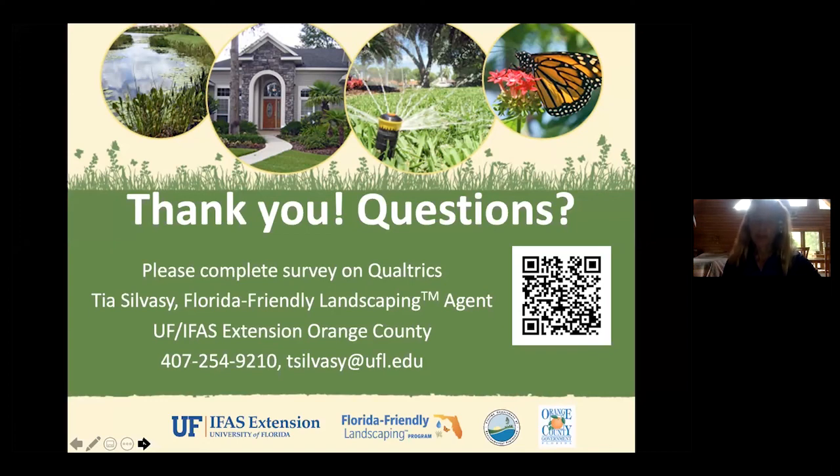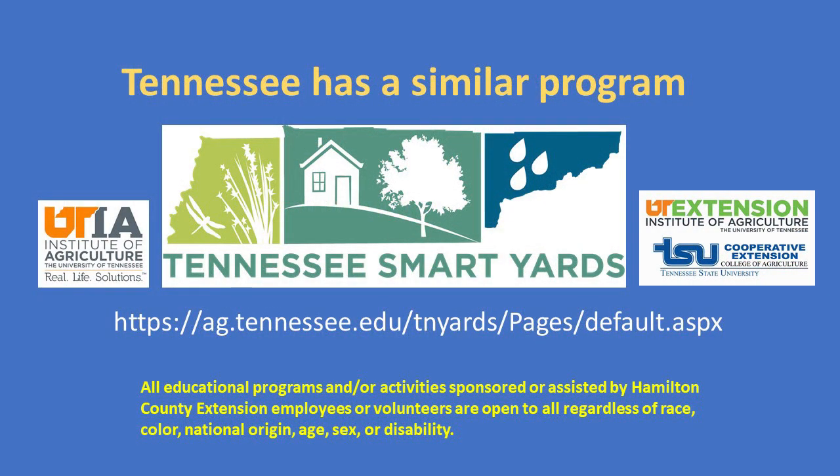You guys have a lot of species of turf grass up there — that's cool! Thanks again, Tia, for coming on — it's always great to see you and it was fun to work together again. If anyone has more questions about Tia's program, give her a call. Thanks for having me — let me know what else Tennessee Smart Yards is doing that we could do back down here in Florida. Thank you all — have a great day!